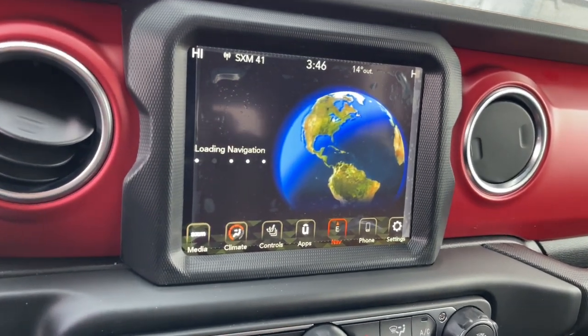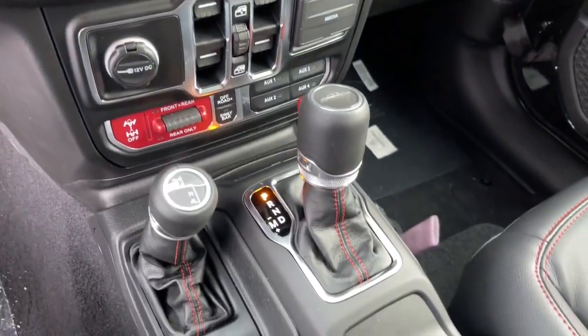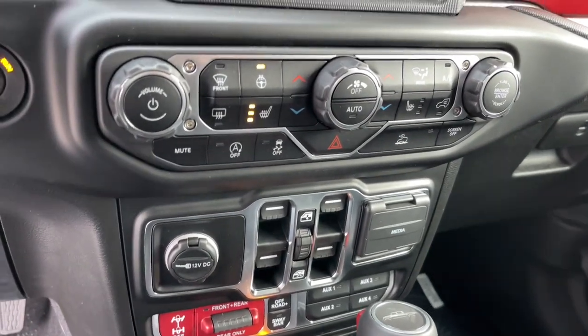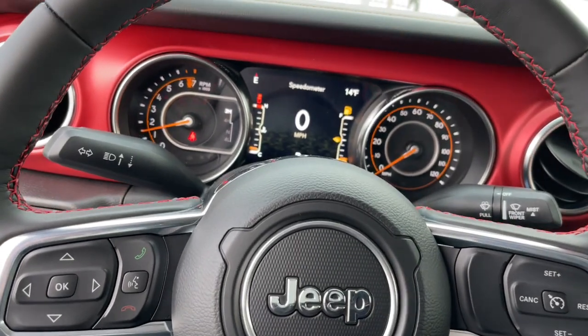These are just some of the great options this vehicle comes with: navigation system, keyless entry, fog lamps, satellite radio, heated mirrors, backup camera, aluminum wheels, dual zone AC, heated front seat, and steering wheel audio controls.